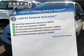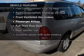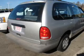Carfax is offered to provide you with peace of mind. And with these notable features, you won't want to miss out on the opportunity to own this amazing ride — an AM-FM stereo, power steering, and air conditioning.